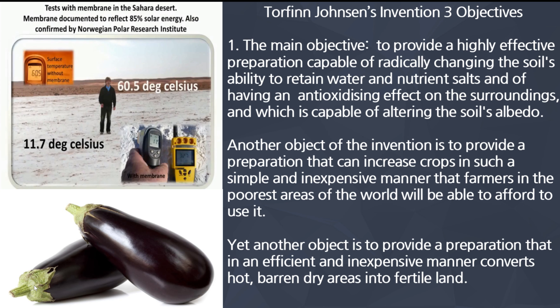Let's talk about what Torfinn wanted to do. Torfinn's invention had three main objectives. The main objective: to provide a highly effective preparation capable of radically changing the soil's ability to retain water and nutrient salts, having an antioxidizing effect on the surroundings, and capable of altering the soil's albedo — basically solar reflection.